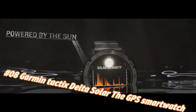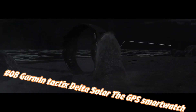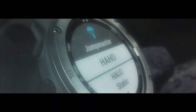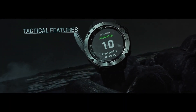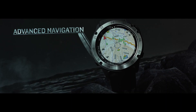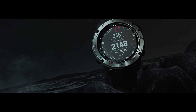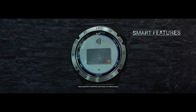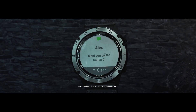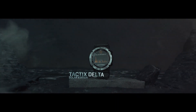The Tactix Delta Solar Edition is the tactical GPS smartwatch built to military standard MIL-STD-810, with a solar charging lens. It features specialized tactical functions including mapping, music, and advanced training features. Built to stay in the field for months, it is also suited for everyday life. Product dimensions: 1.97 x 1.57 x 1.18 inches. Item weight: 3.42 ounces. Water resistant: 100 meters.